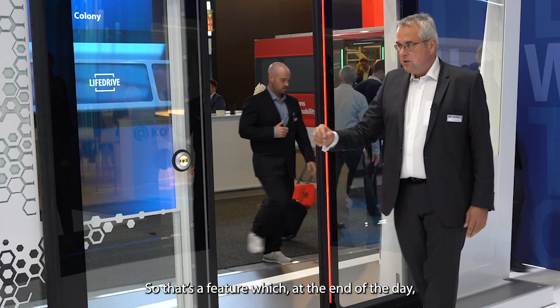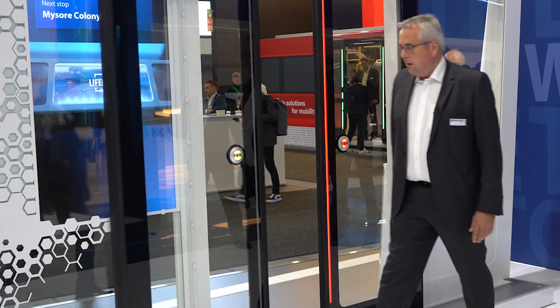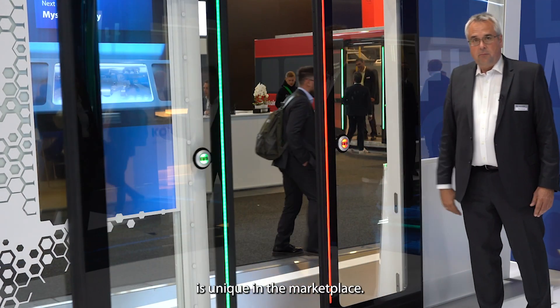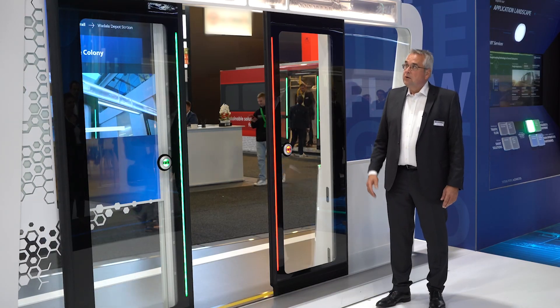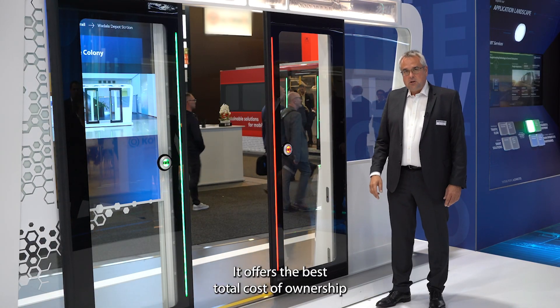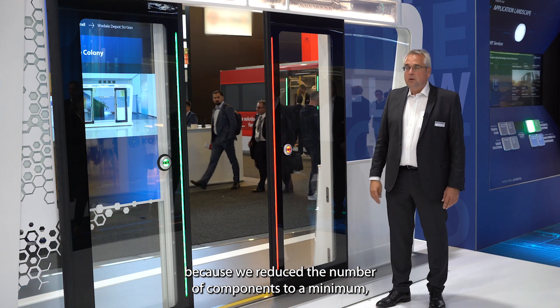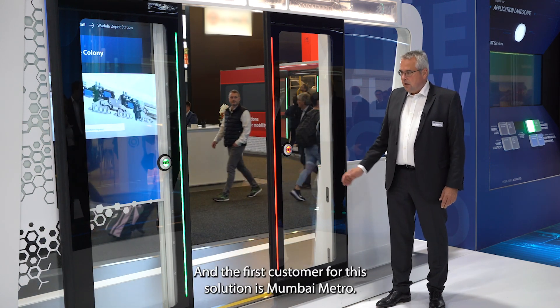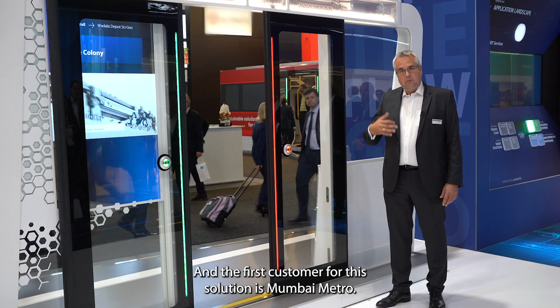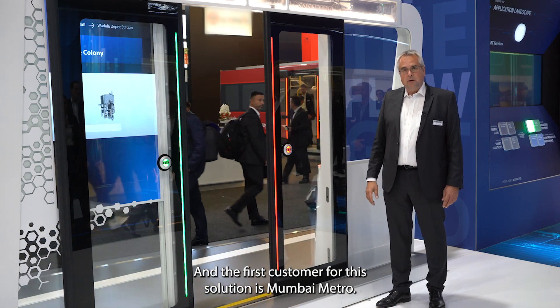That is a feature that, at the end of the day, is a unique one for the market — and as you can see, it operates very well. It's the best total cost of ownership because we reduced the number of components to the minimum. It is a perfect solution, and the first customer for that is Mumbai Metro.